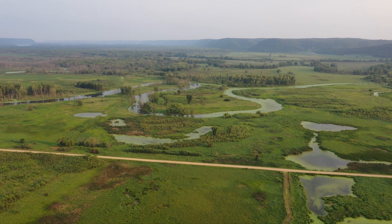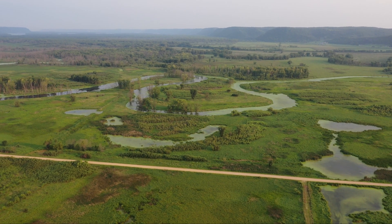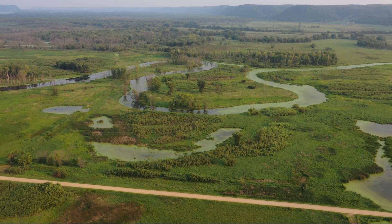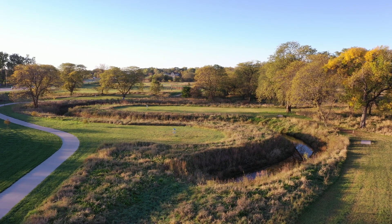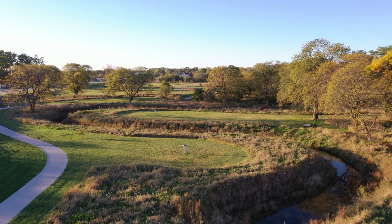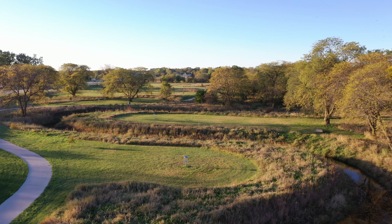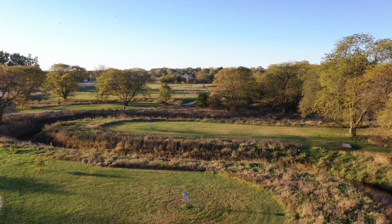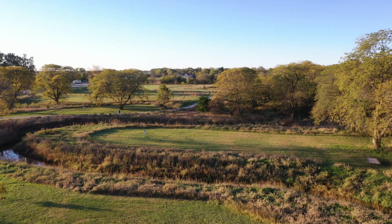Riverine wetlands are wetlands associated with a river or stream. Common riverine wetlands include bottomland hardwood forests, oxbows, and beaver wetlands. Oxbow wetlands are a unique type of riverine wetland — the oxbow basin was at one time a meander of the river that became disconnected from the main channel, leaving an arced wetland in the floodplain shaped like an oxbow.